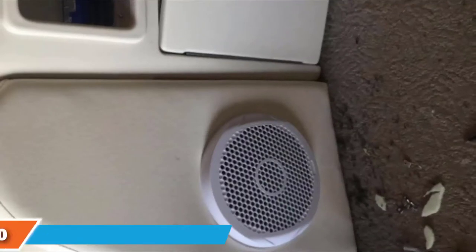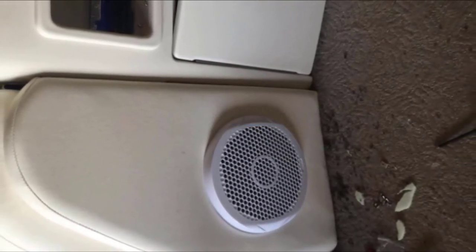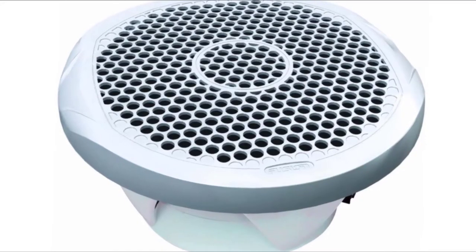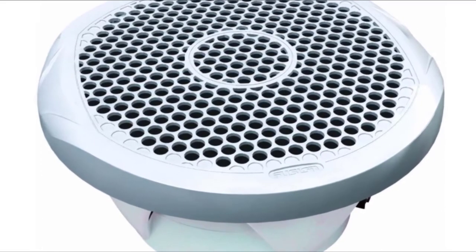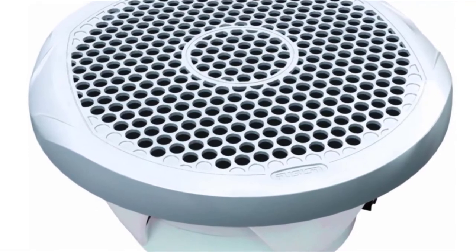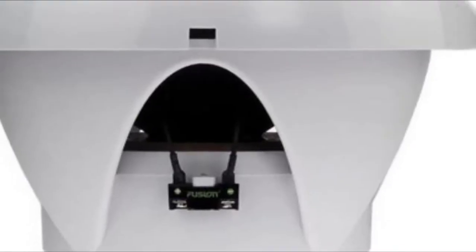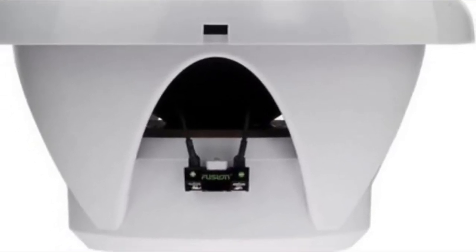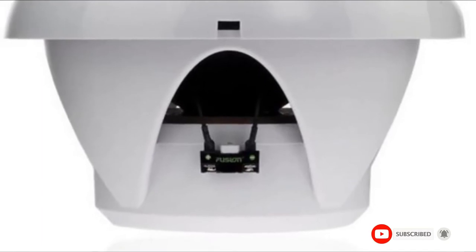Moving on to number 9, the Garmin MS-SW10 Fusion subwoofer is engineered specifically for the marine environment and features a 2-inch voice coil. You can increase the bass level of your music and improve overall sound quality by incorporating it into your audio system. The 10-inch subwoofer will complement your Fusion Marine audio system. It has a water-resistant design, complies with ASTM standards for UV stability and salt and fog resistance, and even with prolonged exposure to the elements, it will continue to provide sustained high performance. The 400W peak power output produces crisp and accurate bass.